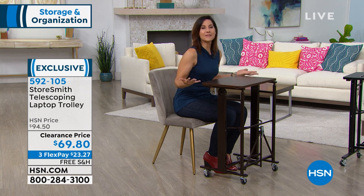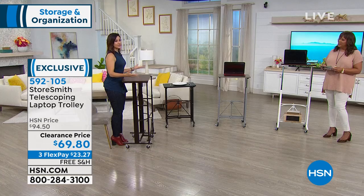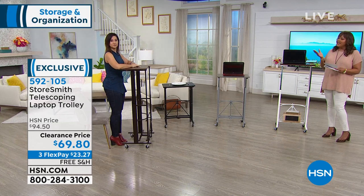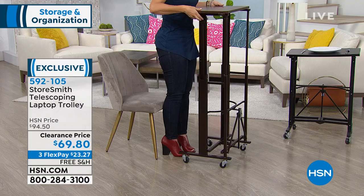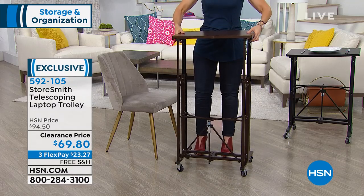I've been sitting down for a while — I'm getting tired but I still have a project to finish. I need to stand up, I need to get the blood flowing. Look at that — that's all I have to do, and it goes all the way up to 49 inches.